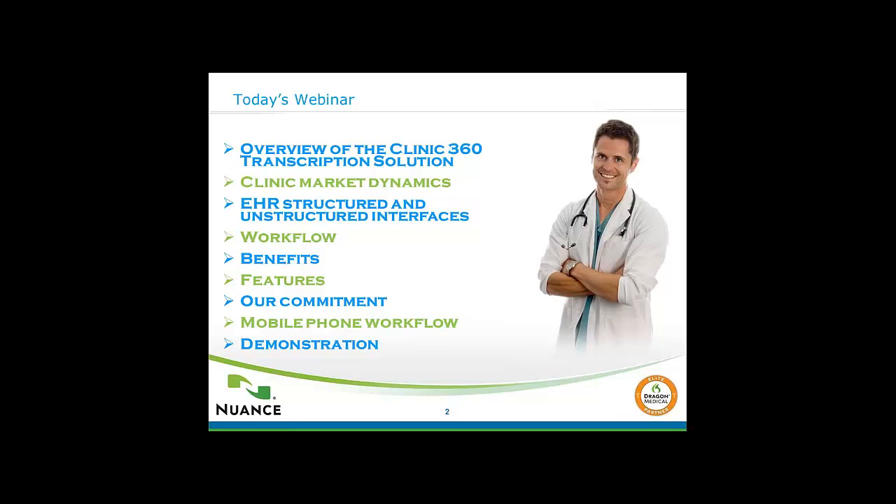Thank you, Susan. Hello, everyone. We appreciate your taking time out of your busy schedule to meet with us today. This is a new product for us, partnering with Nuance on the Clinic 360, and we are extremely excited about it. It has been used at the hospital level and larger clinic level for several years, so it's a proven transcription solution. Feel free to ask questions at the end. If you are unable to answer a question, we will collect your information and provide the answer by phone or email.